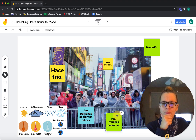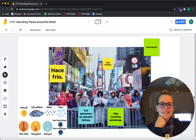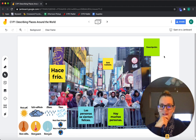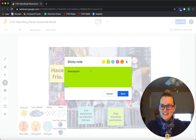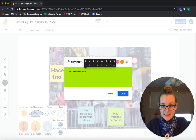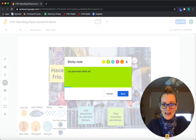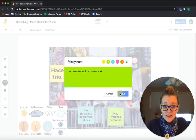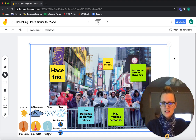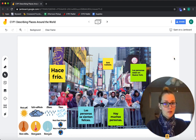¿Y dónde están las personas? No están en Wisconsin. Anyone recognize where this is? Las personas están en Nueva York — they're in New York City. En Nueva York. El fin. Fantástico — we just did that, no problem!